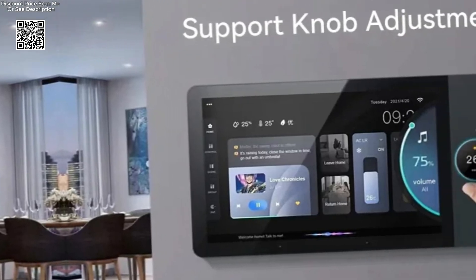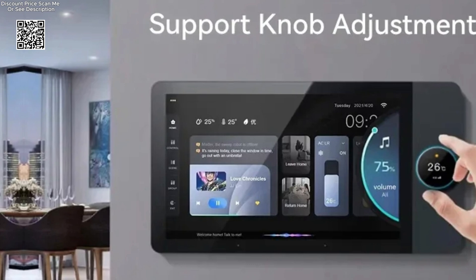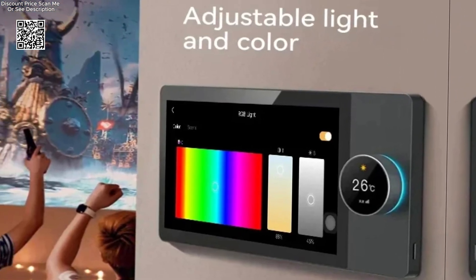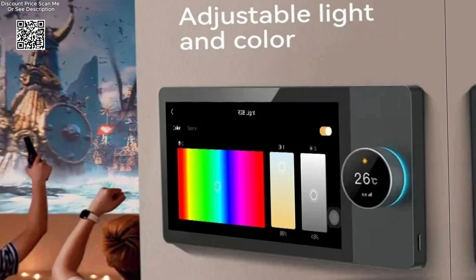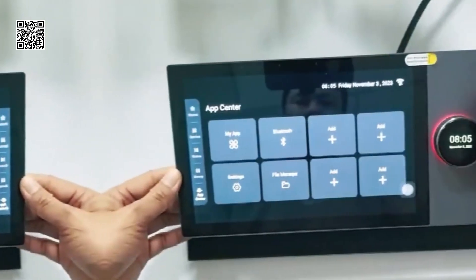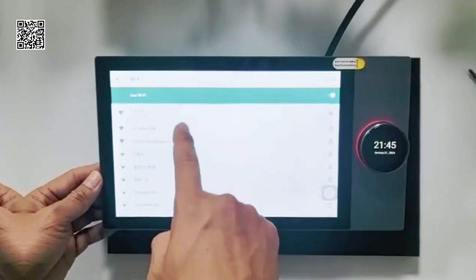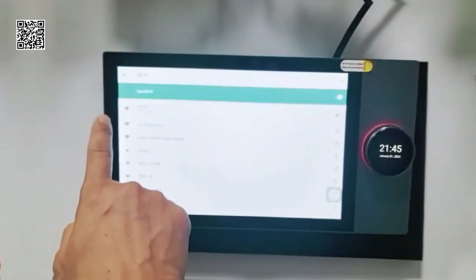With the Tuya 6-12 inch knob smart home system from AliExpress, whether you're upgrading your existing home setup or embarking on a new smart home journey, this system offers unparalleled ease of installation, personalized scene management, versatile connectivity options, and remote accessibility via the SmartLife app.